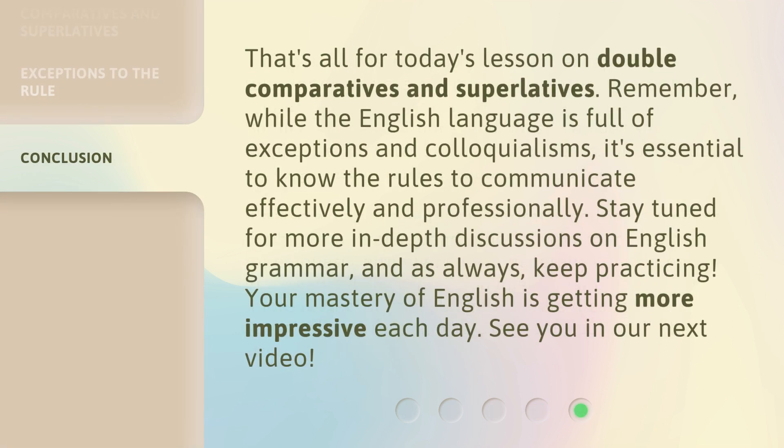That's all for today's lesson on double Comparatives and Superlatives. Remember, while the English language is full of exceptions and colloquialisms, it's essential to know the rules to communicate effectively and professionally. Stay tuned for more in-depth discussions on English grammar, and as always, keep practicing. Your mastery of English is getting more impressive each day. See you in the next video.